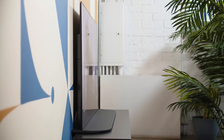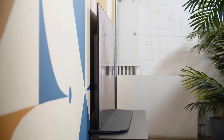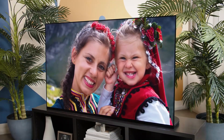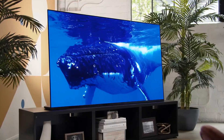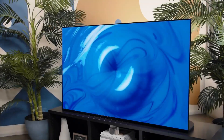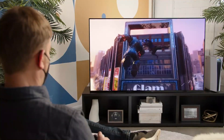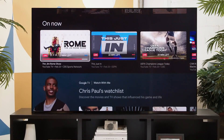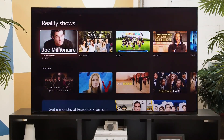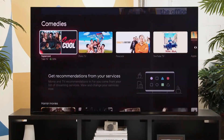The A95K costs £2,399 or $2,999 for the 55-inch display, and $3,999, £3,499, or $5,995 Australian dollars for the 65-inch version. So this TV certainly isn't cheap. But if you're looking for a high-end TV with excellent sound, picture, and bags of style, this is it.